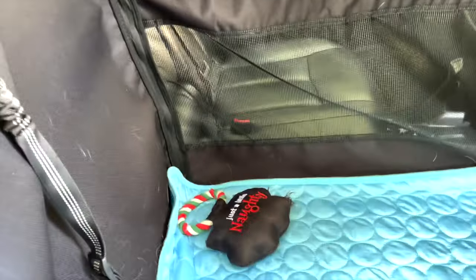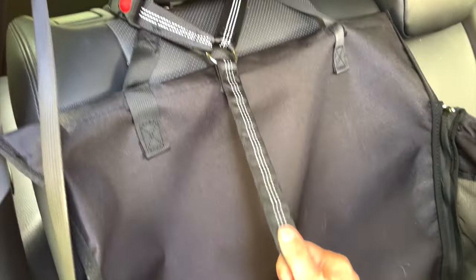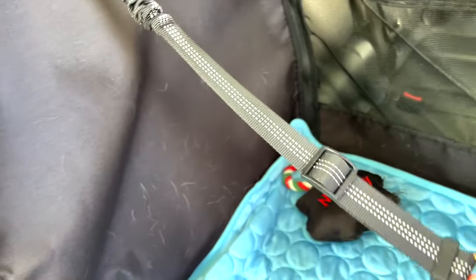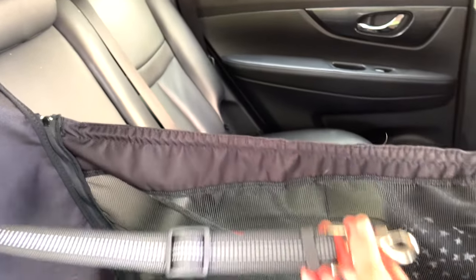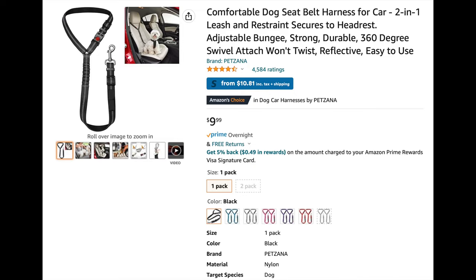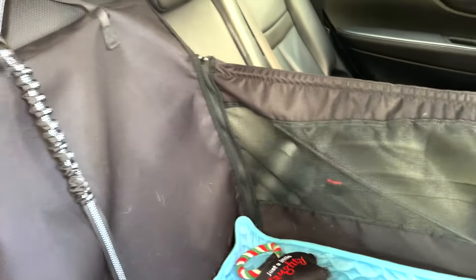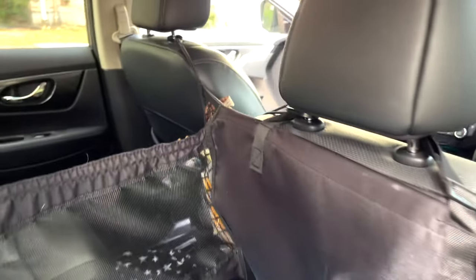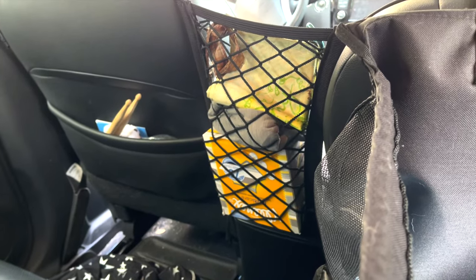One thing I also purchased separately for Chip's Chariot is this bungee harness holder. When he gets in, we clip him with his harness, and this way he isn't able to jump out of the dog carrier. It makes it really safe for him for traveling — he doesn't try to get up into the front area. However, if he tried, I also have an additional bungee system.